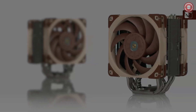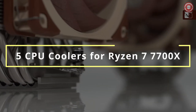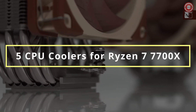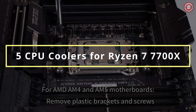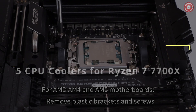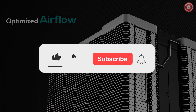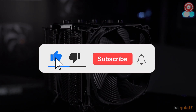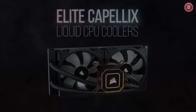Hello everyone, today we're diving into the realm of CPU cooling solutions, specifically tailored for the AMD Ryzen 7 7700X processor. With its high performance capabilities, keeping your Ryzen 7 7700X cool is essential for optimal performance. Stay tuned as we unveil our top five picks for the best CPU coolers in 2024, ensuring your Ryzen 7 7700X stays frosty under pressure.